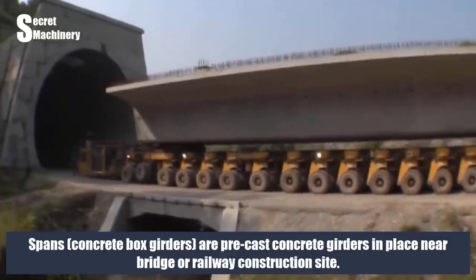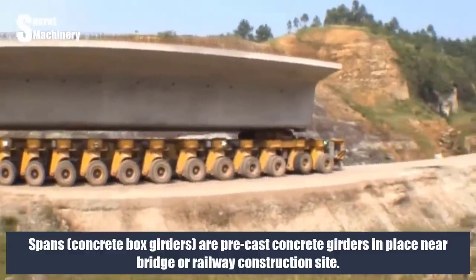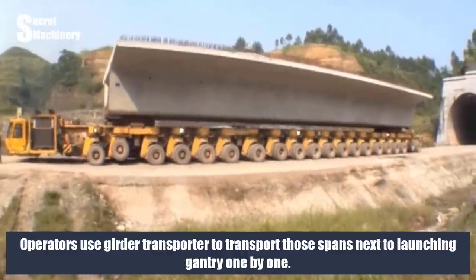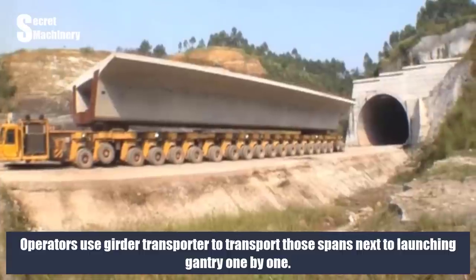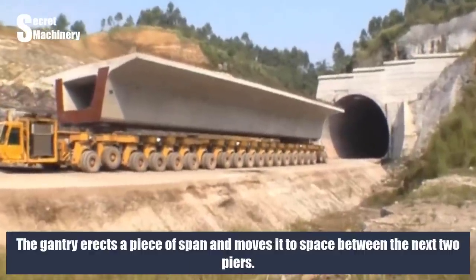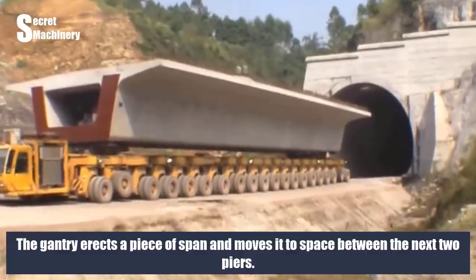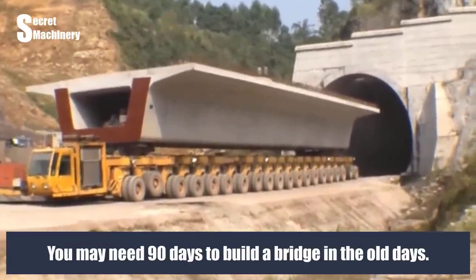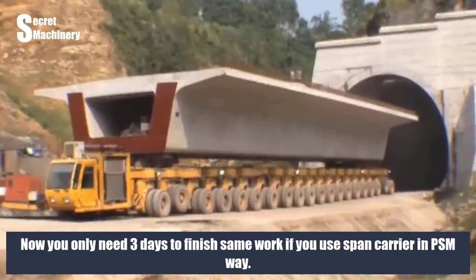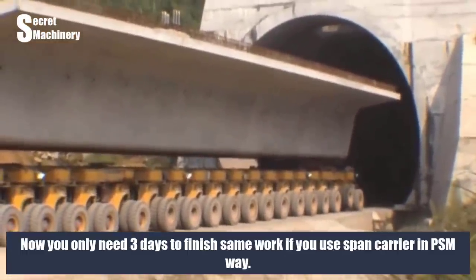Concrete box girders are precast near the bridge or railway construction site. Operators use the girder transporter to move each span to the launching gantry one by one. The gantry erects each span and places it between the next two piers. A bridge that used to take 90 days to build can now be completed in just three days using a span carrier in the PSM method.